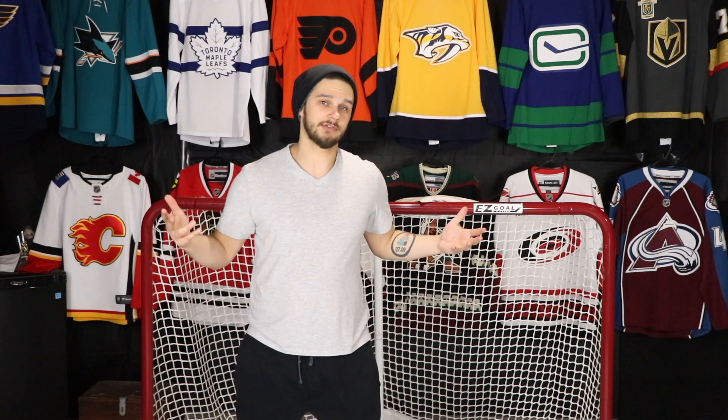Hey everyone, welcome back to another video! Today we have another jersey to unbox, which is pretty much all I do at this point — and that's fine by me. This jersey is coming from Ben H Sports, as most of my jerseys tend to these days. I got it in yesterday but didn't have time to do a proper unboxing, so I have time now, just got back.